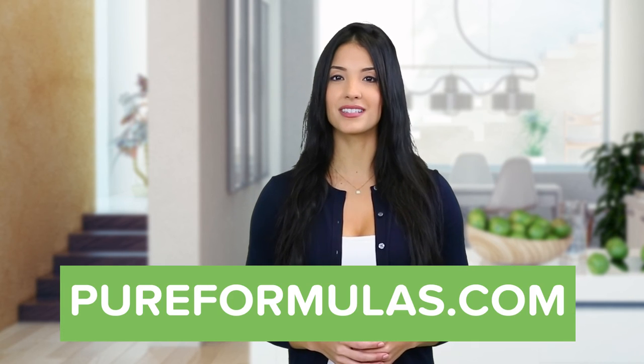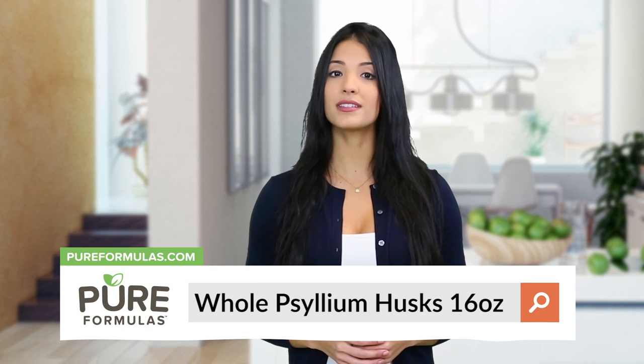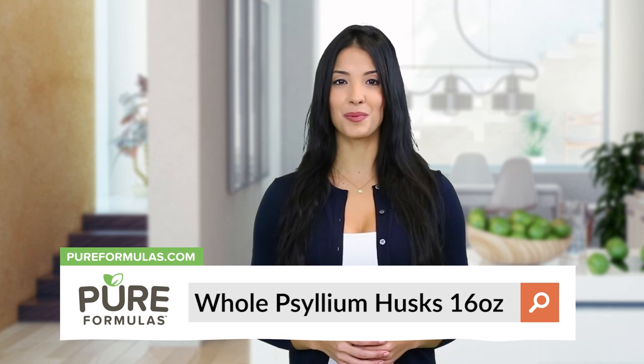To get more information about this product, visit our website at pureformulas.com and enter whole psyllium husks 16 ounces into the search bar.